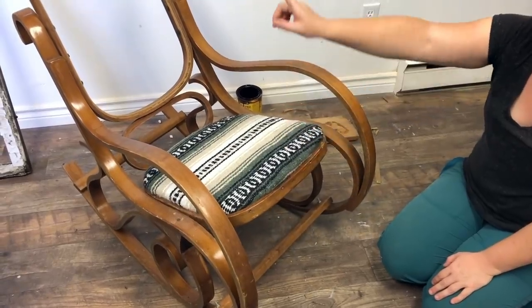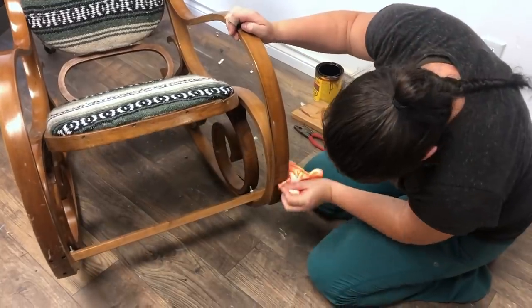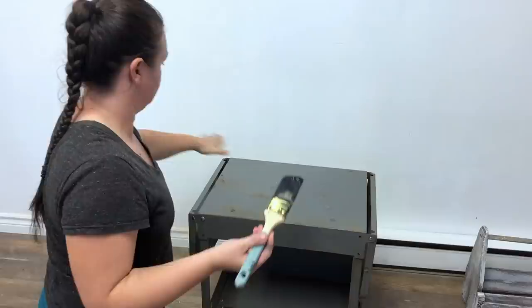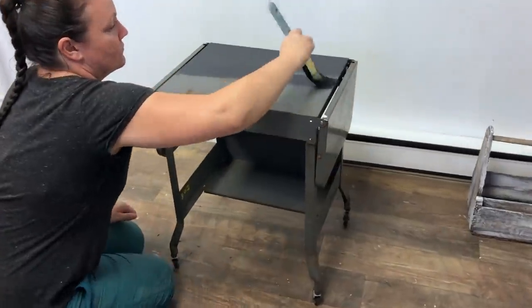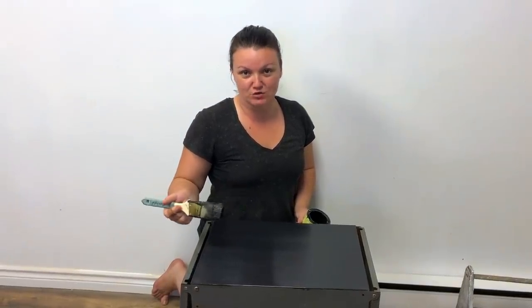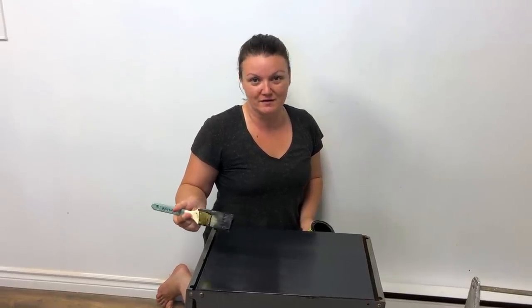I'm going to do the same thing for the back of the chair as I did for the seat. I'm using metal paint to paint the cart — that way it will be really durable. I don't want to use a latex paint because it will just scrape off. The metal paint is a little bit thicker and more difficult to work with, but the end result will be much better.